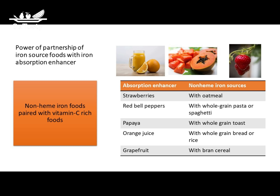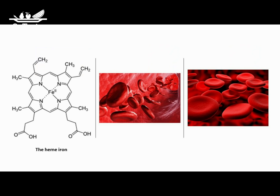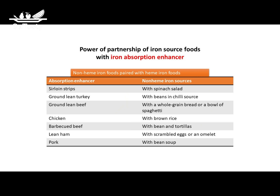Examples of vitamin C–rich pairings that enhance non-heme iron absorption include: vitamin C-rich strawberries with oatmeal, papaya with whole wheat toast, red bell pepper with whole grain pasta, and orange juice with whole wheat bread. The second enhancer is meat containing heme iron — poultry, beef, and fish can increase the absorption of non-heme iron. For example, a small amount of ground beef in a pot of chili bean soup enhances absorption of non-heme iron from the beans. Other pairings include barbecued beef with roasted beans and tortillas, chicken with brown rice, and sirloin strips with a spinach salad.